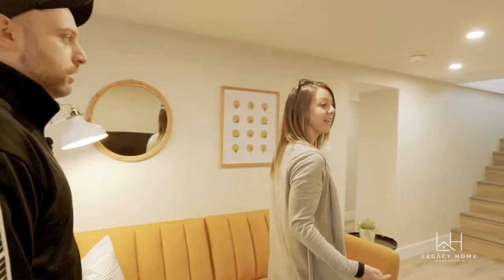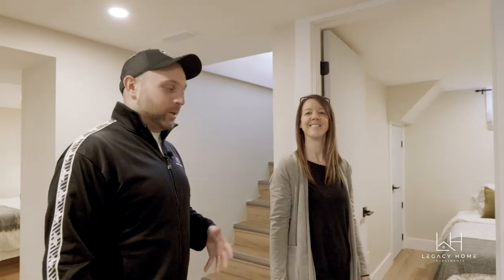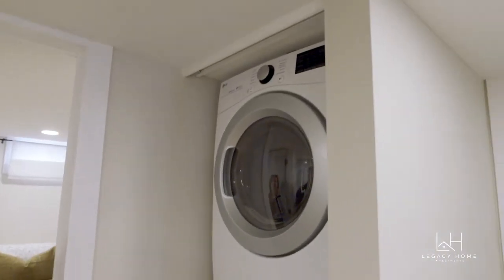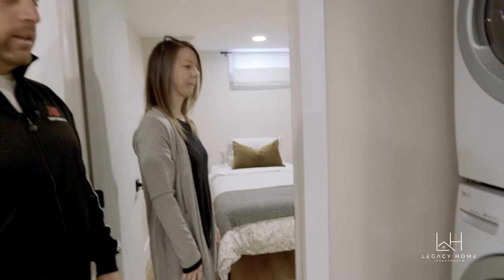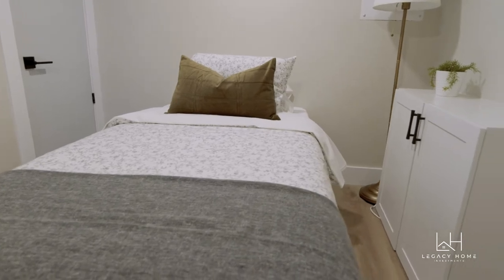We fit three bedrooms down here, which is awesome. With duplex conversion projects, three up and three down is like a gold mine. We put our laundry here too, so both tenants get their own laundry — that's awesome. This is the smallest room in the house, but getting a third bedroom in here makes us happy.